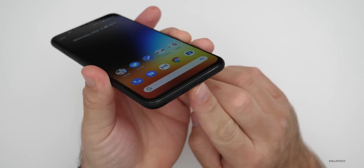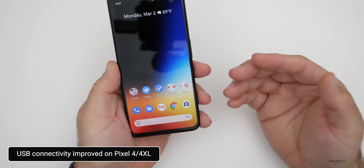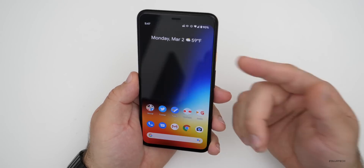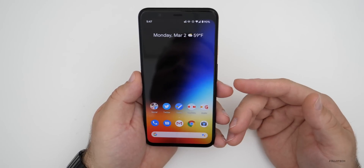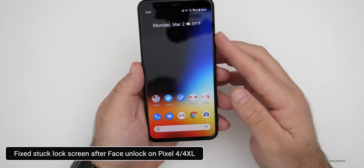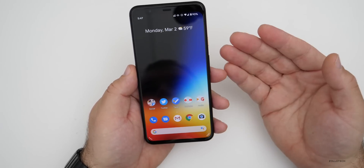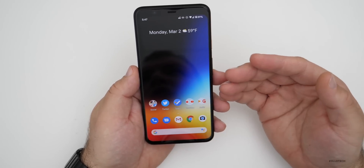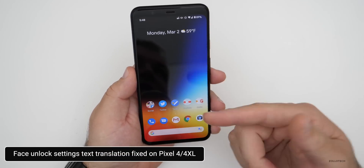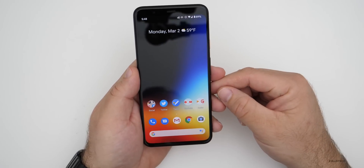For connectivity using USB on the Pixel 4 and 4XL, there's a fix for unrecognized USB accessories. They've also improved face unlock on the Pixel 4 and 4XL — specifically fixing an issue where it gets stuck on the lock screen after the device is unlocked with a face, so now it will go to the home screen properly. They've also fixed incorrect text translation in face unlock settings.